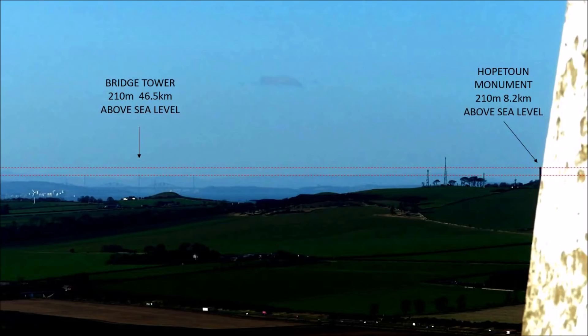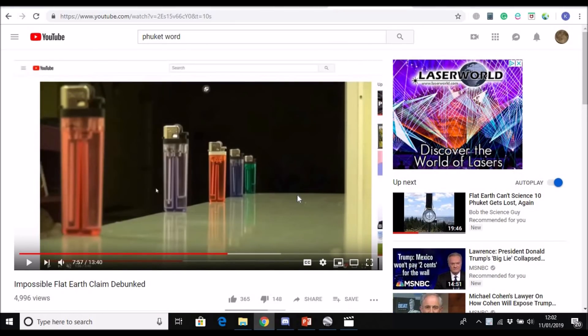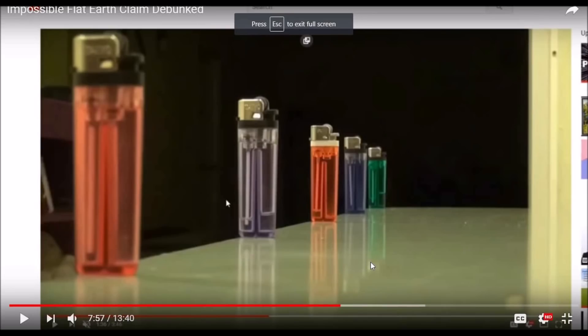This is very easy to demonstrate, and in order to demonstrate it I'm going to use a Flat Earther's video — one made by Phuket Word. Here we are on Phuket Word's channel and his video entitled 'Impossible Flat Earth Claim Debunked', which of course he didn't actually debunk — he just tried to fiddle things by not showing the correct camera location. In the first part of his video he goes over one of my earlier videos, but at this point he makes a little demonstration about perspective which I would like to use.